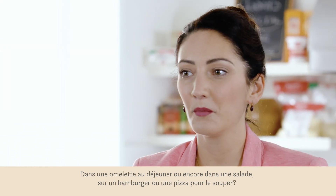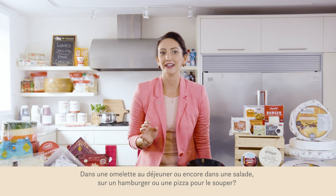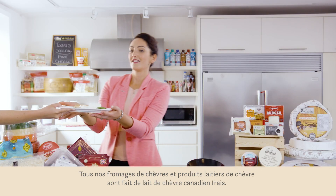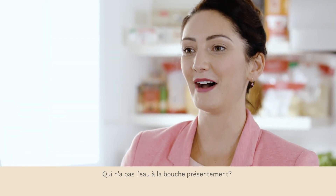Whether first thing in the morning in an omelette or on a salad, burgers and pizzas for lunch and dinner, or even omelettes for dinner — all made with totally delicious, totally fresh Canadian Goat Dairy. My favorite.